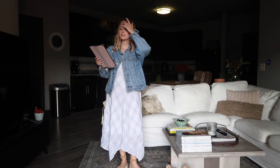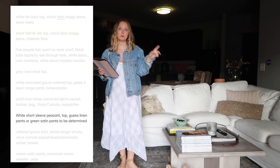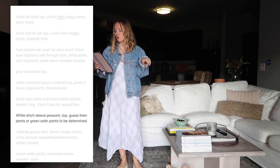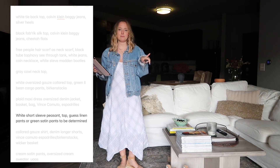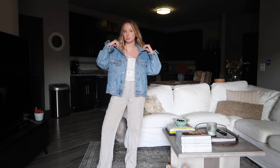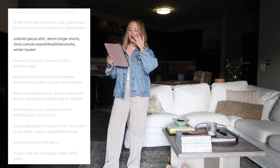Next up: white short-sleeve peasant top - an item that's been under my bed in a bucket for a while - with GASS linen pants or my green satin pants. Starting with the GASS linen pants - yes, that's exactly how I'd wear this little peasant top. I paired it with my Golden Goose; I could even see myself doing it with that oversized denim jacket. I like this.